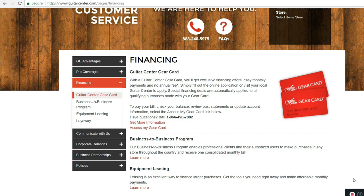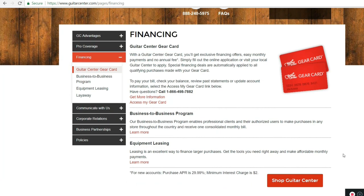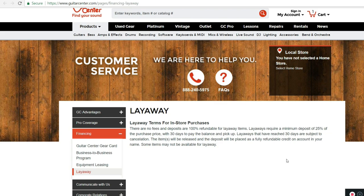I think you should use guitarcenter.com for all your guitar and instrument needs. They also offer layaway options for in-store purchases — no fees and deposits are 100% refundable. Layaway requires 25% of the purchase price and you have 30 days to pay the balance in full. If not, your item is subject to cancellation.